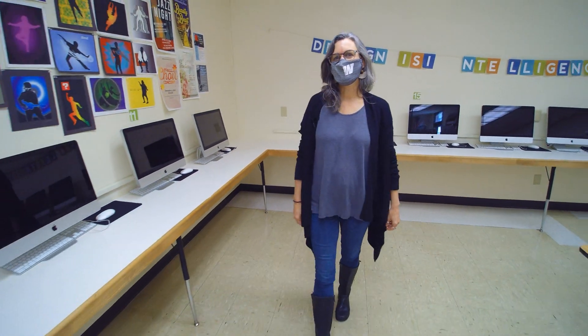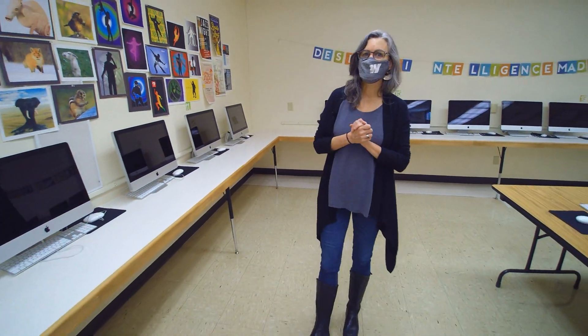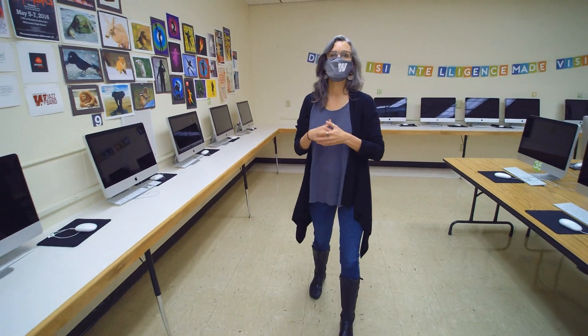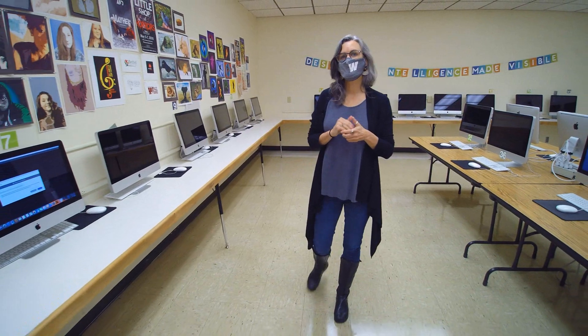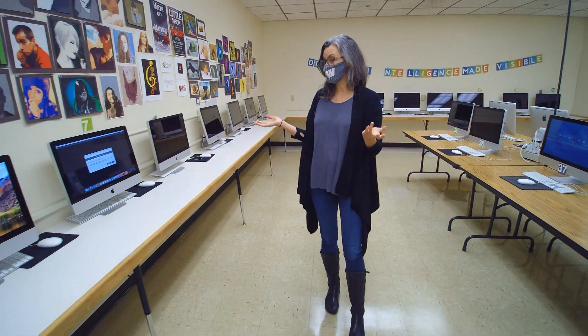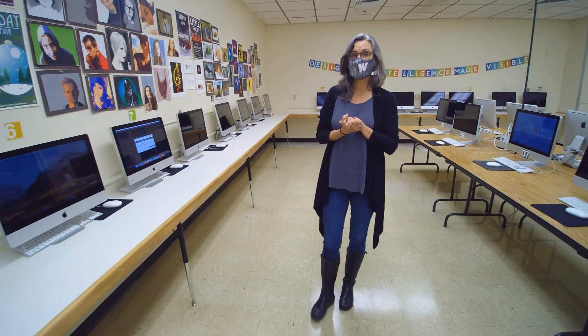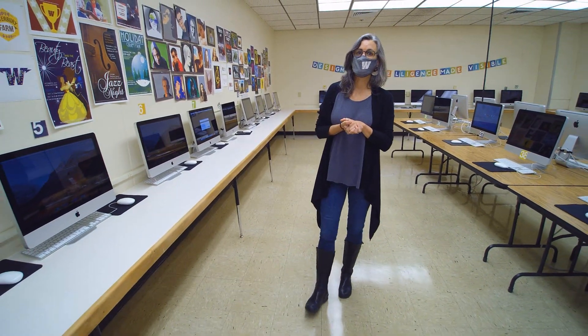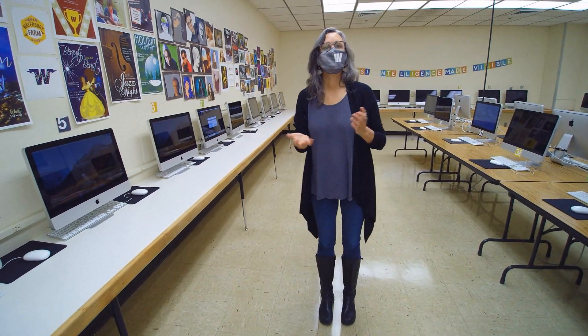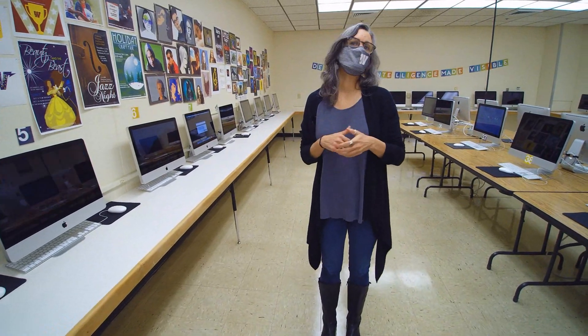Hi, I'm Kate Doyle, and welcome to this beautiful computer lab. Together in this class, we will learn how to make impactful messages combining images and type. We'll be using this industry standard technology to prepare you for careers in graphic design and digital illustration, but I guarantee that whatever career you end up pursuing, you'll use the skills that you've learned in this class, and you'll have a ton of fun.